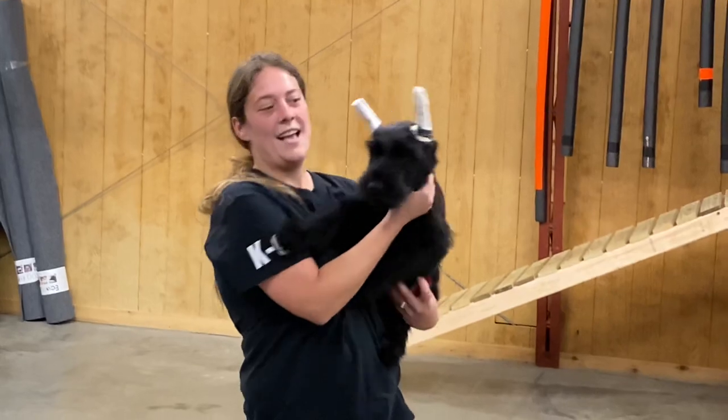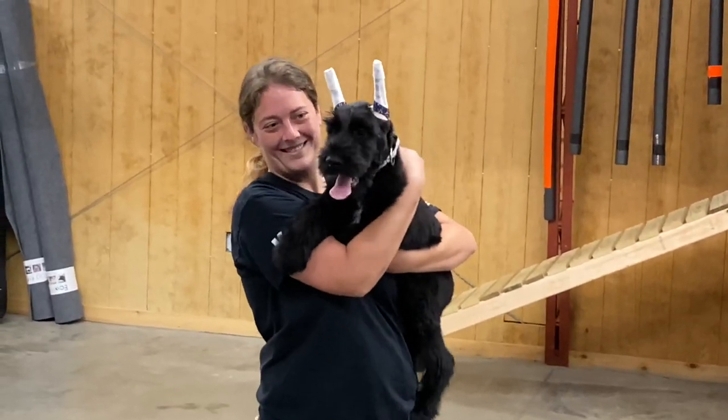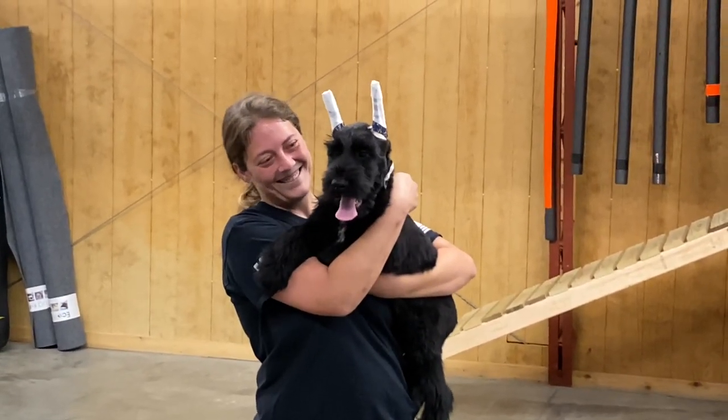Sam, what does he weigh now? 20 pounds. 20 pounds already. What a good boy.